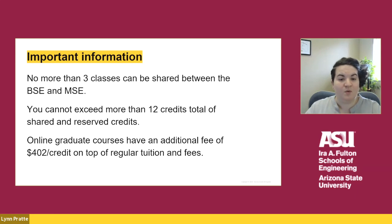You also need to be aware that online graduate engineering courses have an additional fee on top of tuition and fees. That fee is currently $402 per credit.